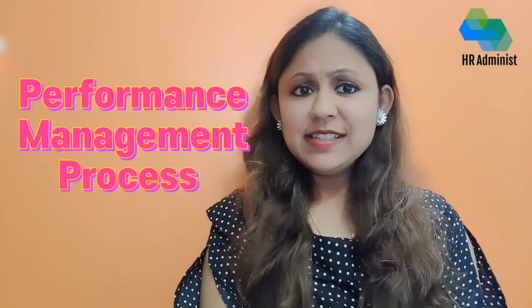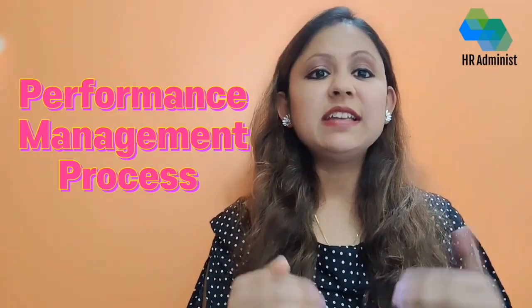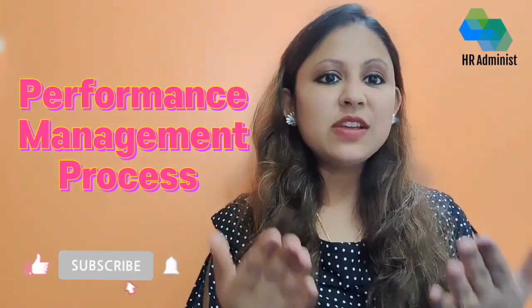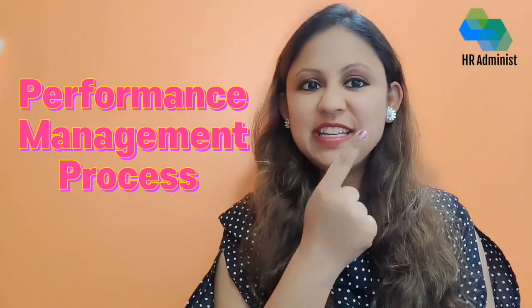Hello everyone, welcome to HR Administ. My name is Swati, welcoming you to a video which is all about performance management. This isn't a standard HR talk because I am aiming for practical insights that can make a real impact. Stick around because this video is going to make another HR process a whole lot simpler and more effective for you. So let's quickly jump in.